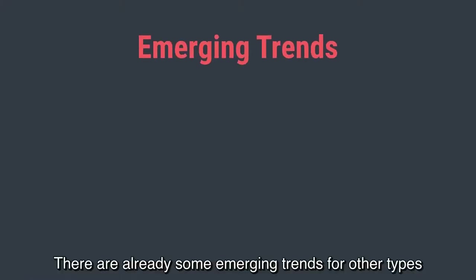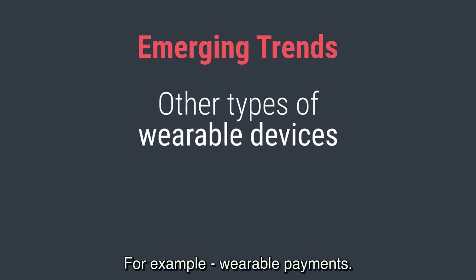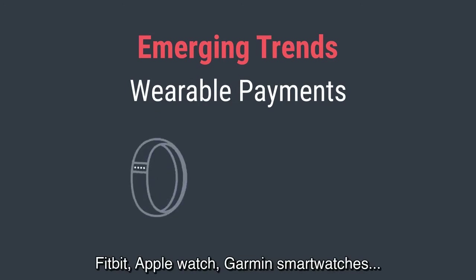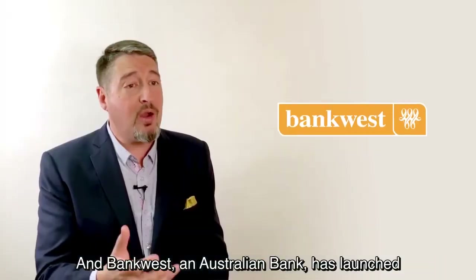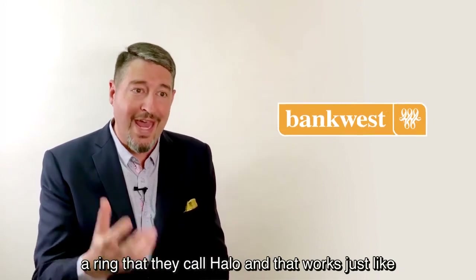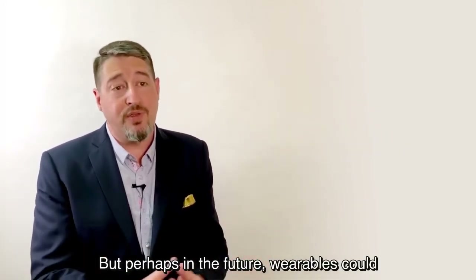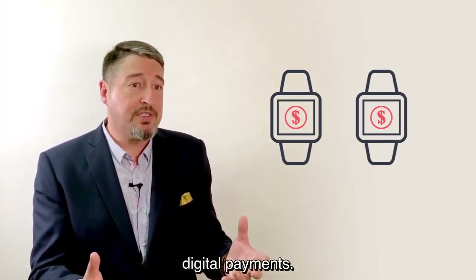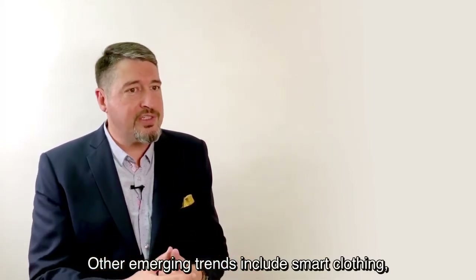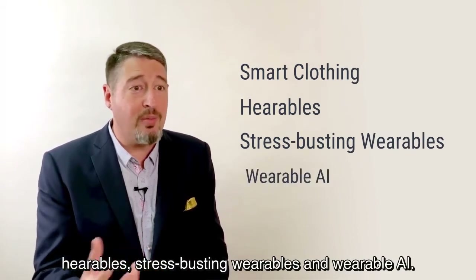There are already some emerging trends for other types of wearable devices. For example, wearable payments — Fitbit, Apple Watch, Garmin, and smartwatches now allow you to make payments directly from those devices. Bankwest, an Australian bank, has launched a ring called Halo that works just like a contactless payment card. Perhaps in the future, wearables could replace credit cards and smartphones for digital payments. Other emerging trends include smart clothing, hearables, stress-busting wearables, and wearable AI.